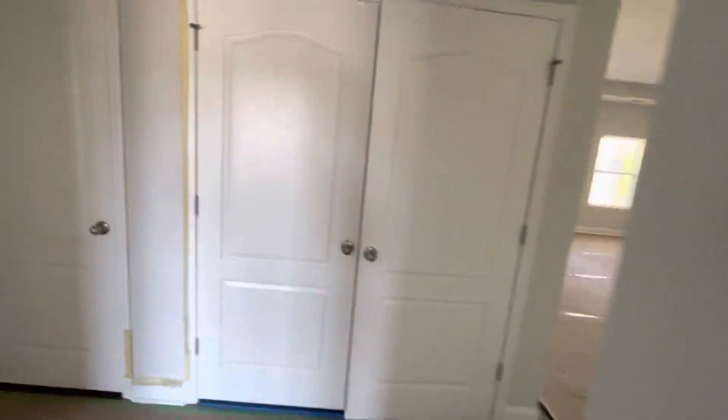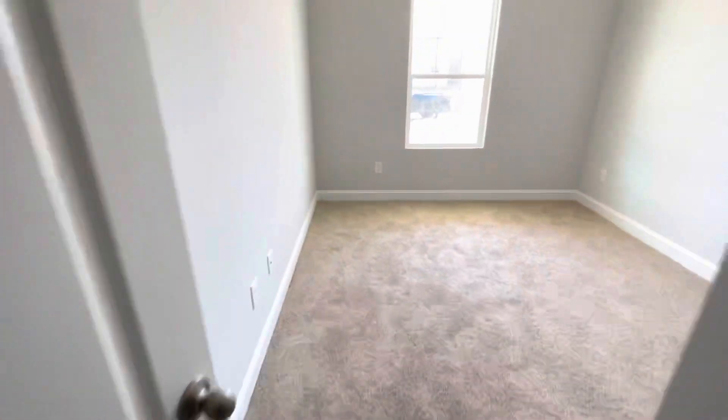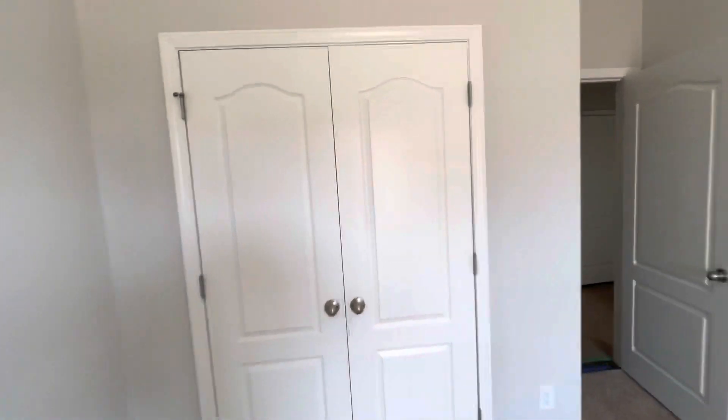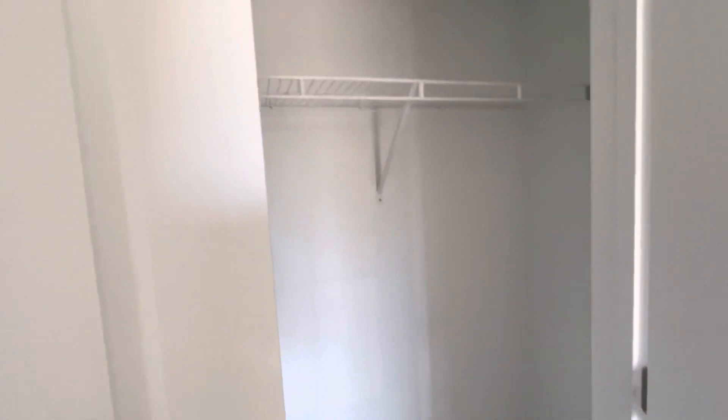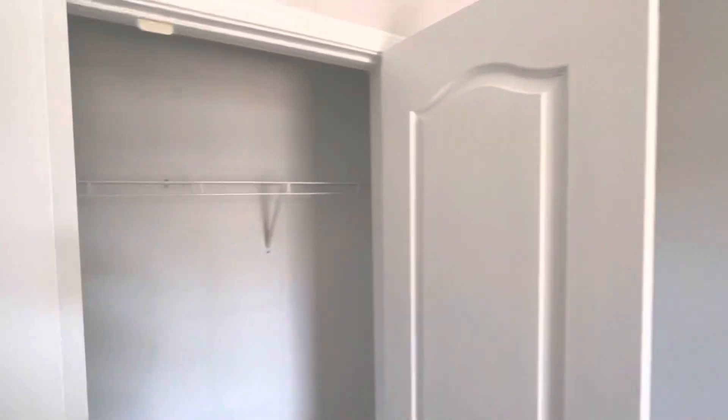Walk back out and show you the extra second bedroom. Literally the mirror effect of the last bedroom, except it does not have the walk-in closet — it has the more linear closet. Similar hanging space, just slightly different layout.